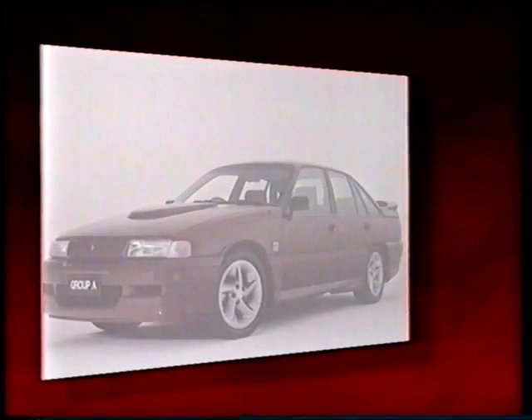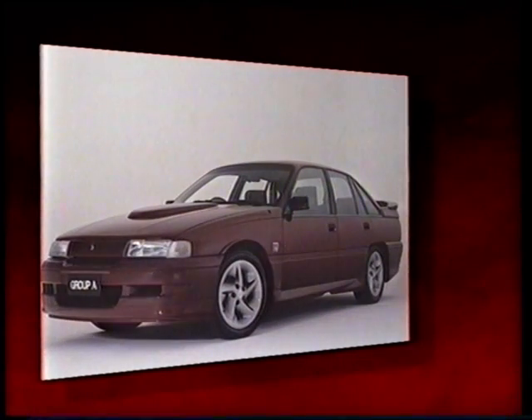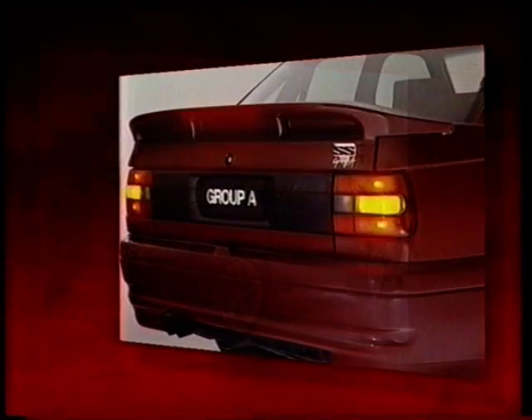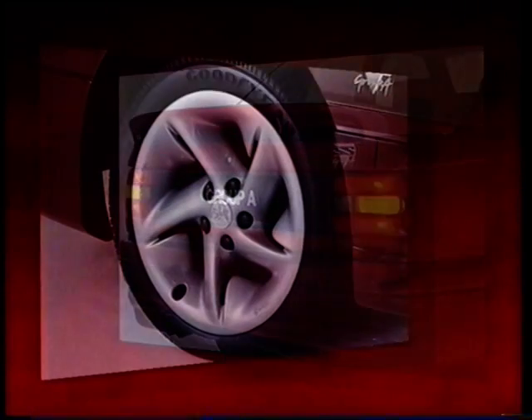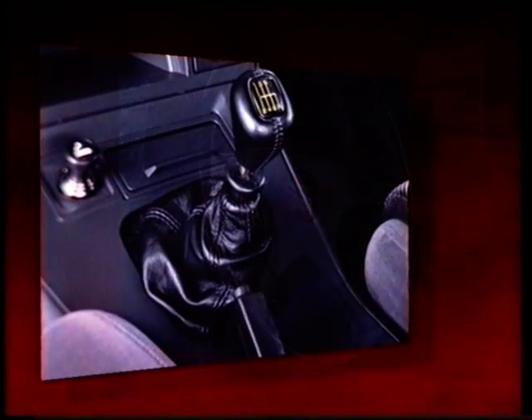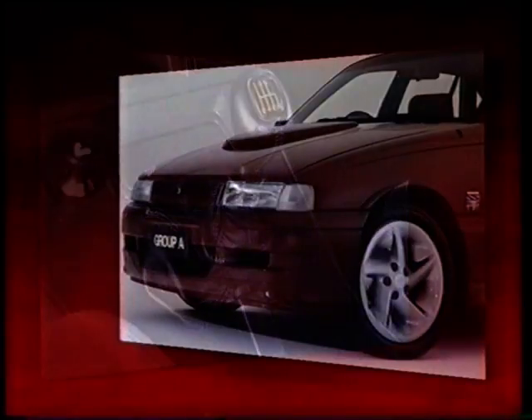As an owner of a Group A Commodore, we're offering you an early chance to invest in the last limited edition Group A that Holden will ever build. When Group A racing rules change at the end of 1991, there'll be no requirement to produce 500 vehicles for homologation. Therefore, this Group A is the last of the line.